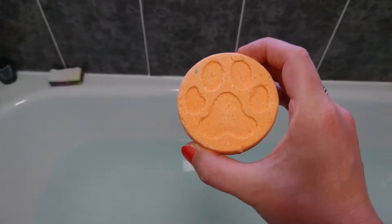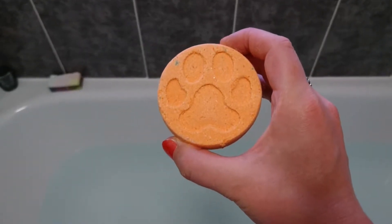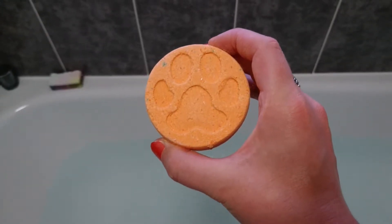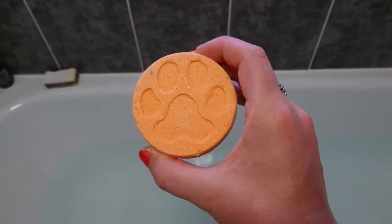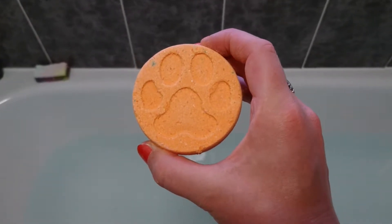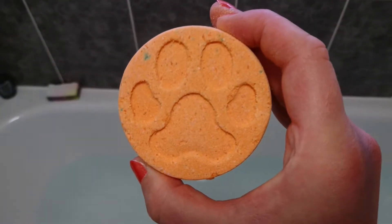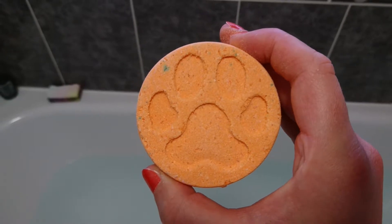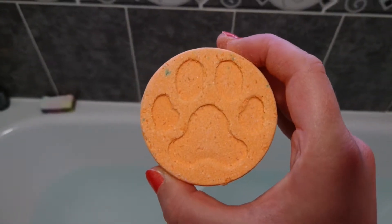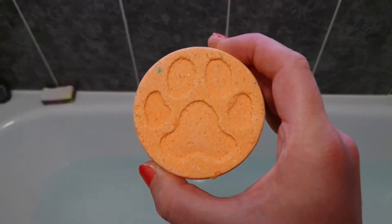Hi guys, welcome back to my YouTube channel Mermaid Kells. For any new viewers, welcome and thanks for joining us tonight. I'm doing something a little bit different by a company that I'm a really big fan of — they are called Bath Bomb Babes, a fantastic Welsh company. This beautiful bath bomb with the little paw prints is a hidden inside bath bomb — it's a pug dog hidden inside bath bomb.